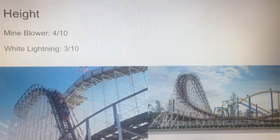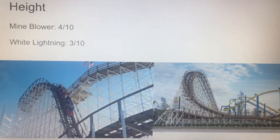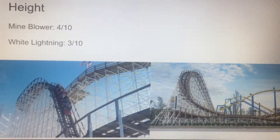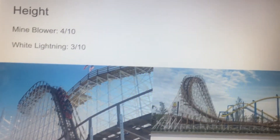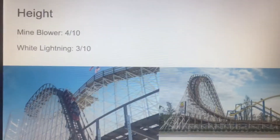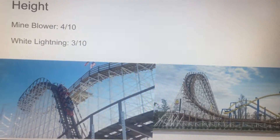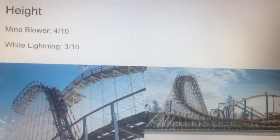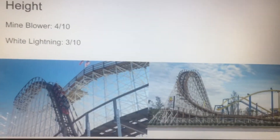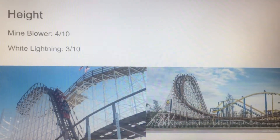Let's start with the height category and I'm giving Mind Blower a 4 and White Lightning a 3. This is based off of wooden roller coasters out there — not including steel coasters when it comes to height. Mind Blower is about 83 or 88 feet, somewhere in the 80s, and White Lightning is 69 feet. Both aren't really that tall at all, but they both look pretty big compared to the other rides.